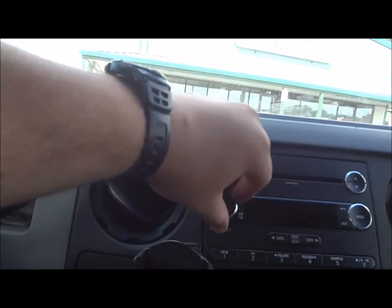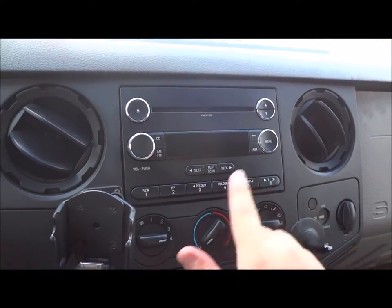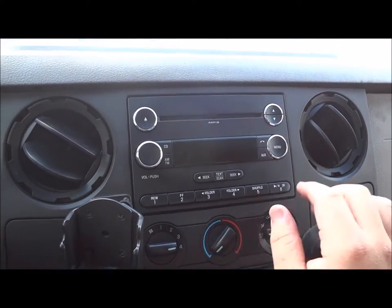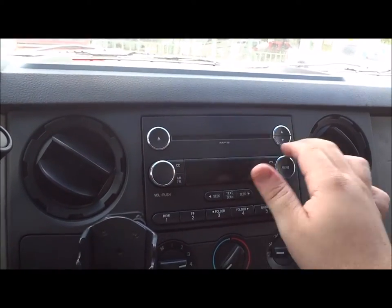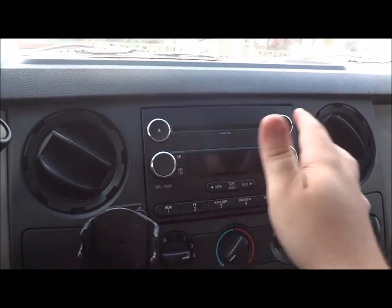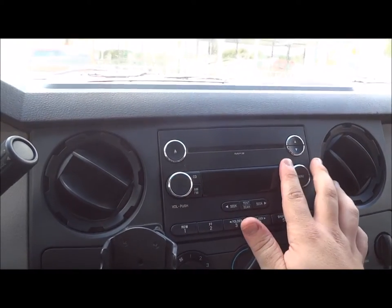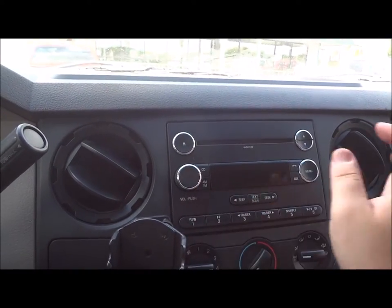Roll up the window and check out some of the interior features. It's got a basic radio up here with six presets, folders, rewind, fast forward, play/pause, shuffle, track seek, volume, and tune. This does have a six-disc CD changer, with reject, auxiliary, CD, AM, and FM inputs.